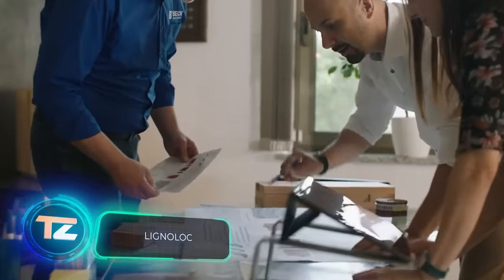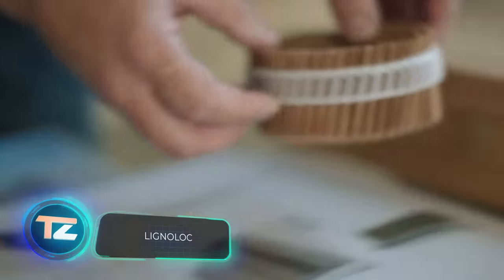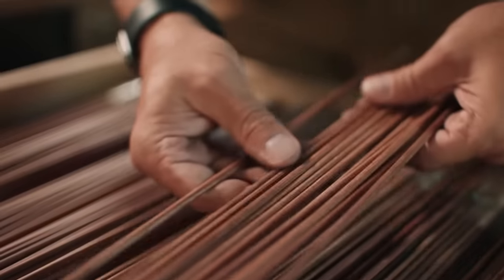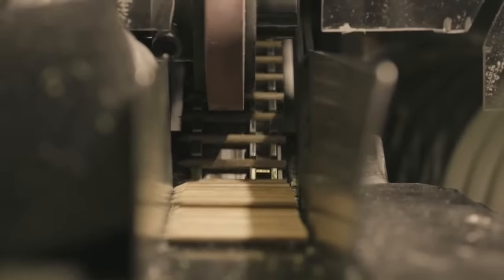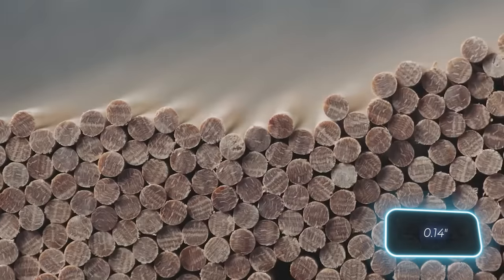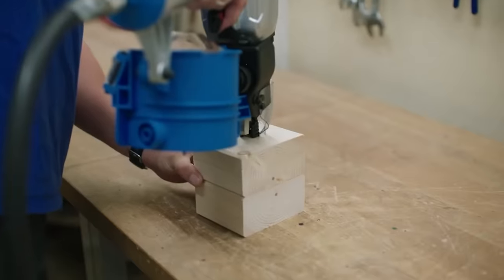How can we make furniture production and construction more eco-friendly? The creators of Lignolock nails have a solution. These nails are crafted from wood instead of metal, making it simpler to prepare an old bedside table for recycling. The company claims that these wooden nails, measuring 3.7mm in diameter and 50-65mm in length, are just as sturdy as aluminium nails.